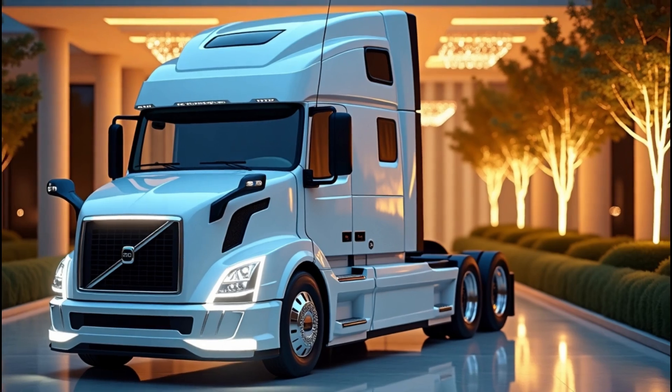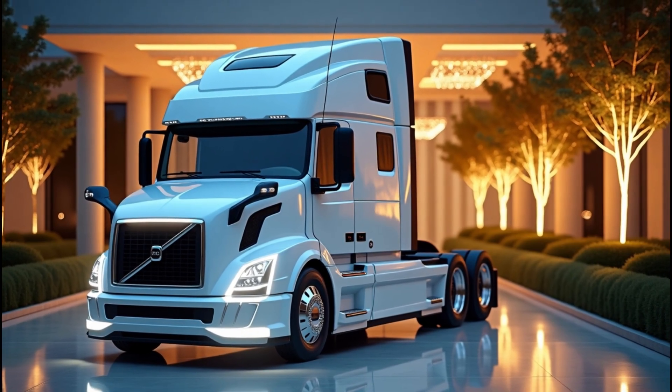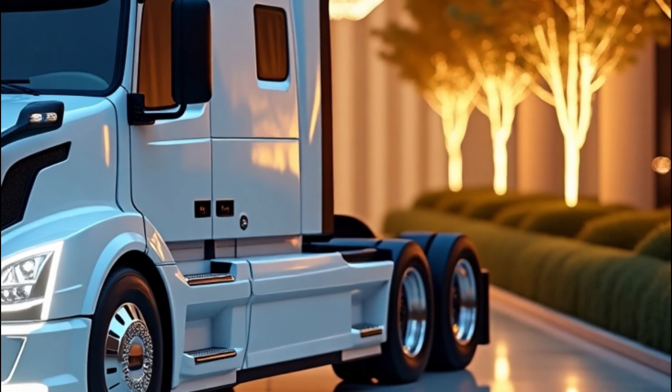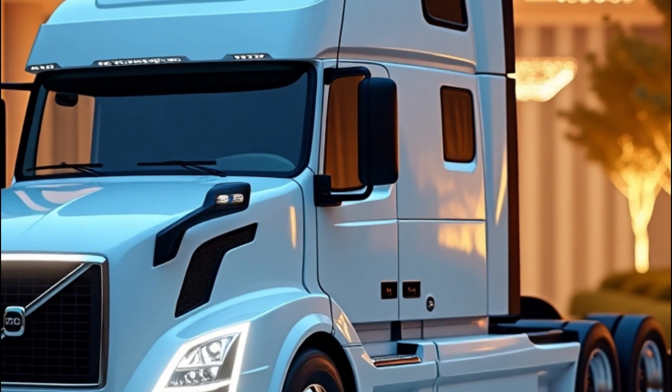Whether you're hauling freight coast to coast or managing a large fleet, the 2026 Volvo VNL series delivers unmatched innovation, comfort, and reliability. With improvements in fuel efficiency, driver satisfaction, and cutting-edge safety tech, this truck is ready to lead the charge into the future of trucking.